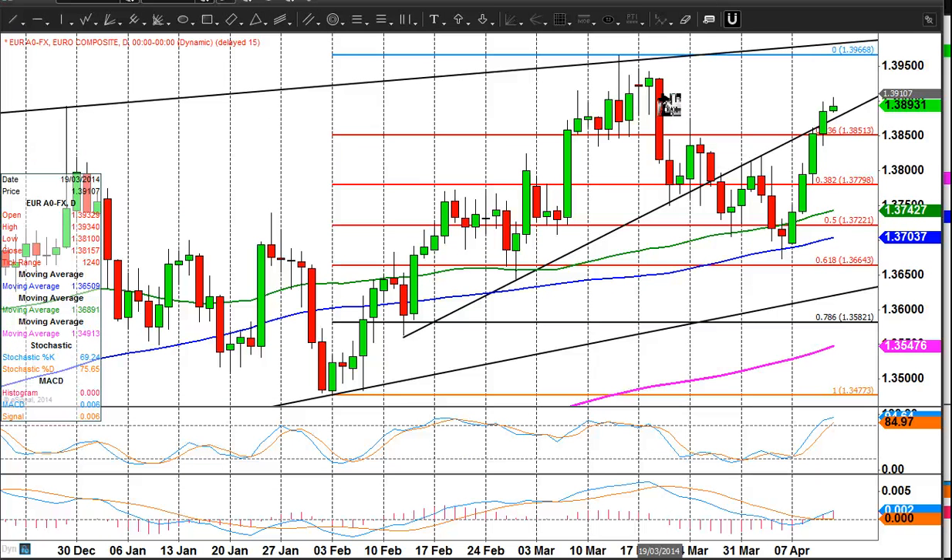And if we can push on, then we're looking for sort of the 139.35-139.40 area. And of course, we've got these March highs up at 139.66. I wouldn't rule that out — not today probably, but next week certainly there's a chance. And then we'll be looking for a potential double top and then the market to turn lower.